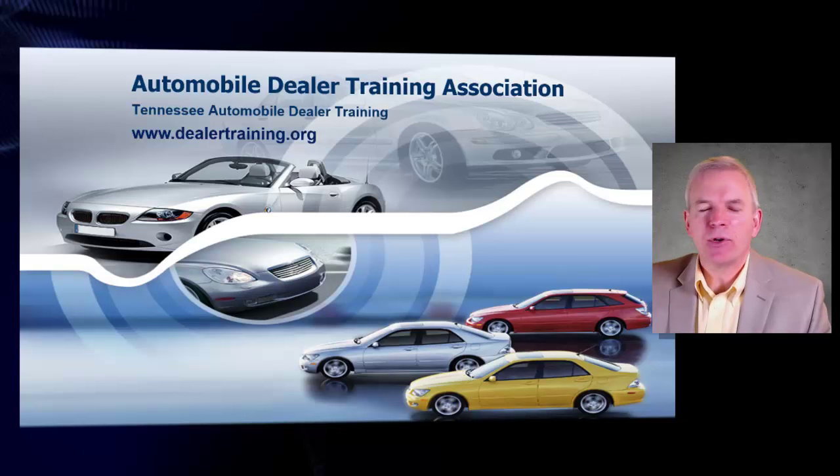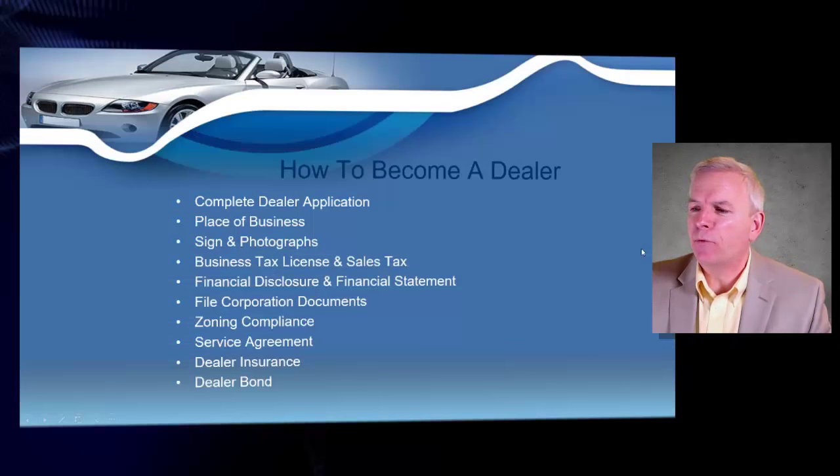You've got the opportunity to sell vehicles not only to all the six and a half million people that live in Tennessee, but the millions of other people that live throughout the United States as well, because everybody needs a motor vehicle. Here's a quick overview of what you need to do.